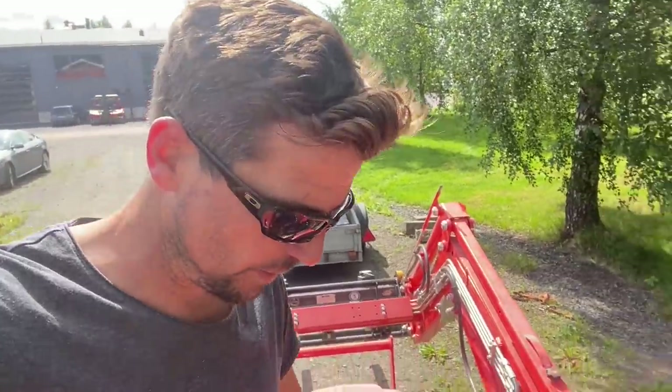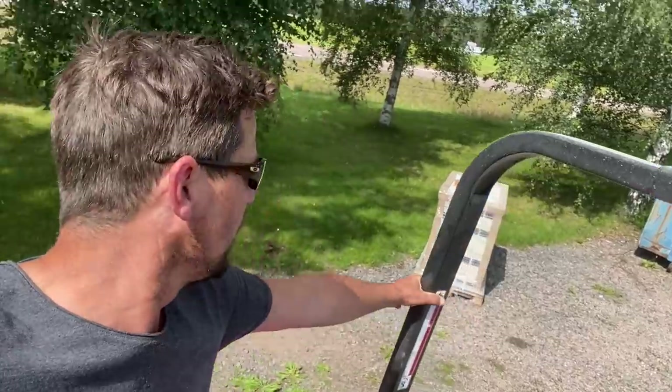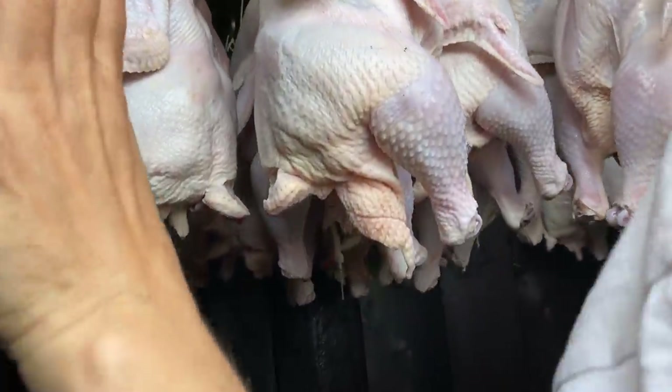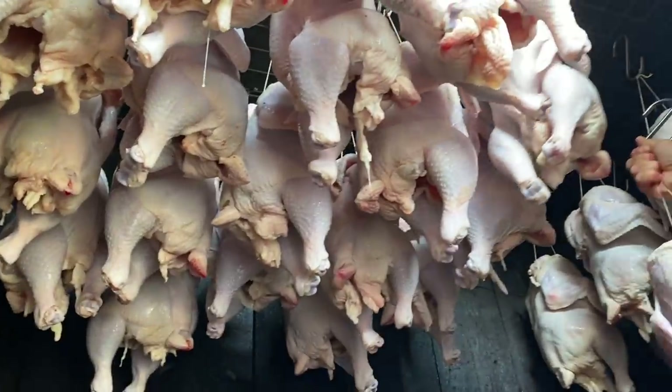So about 1,400 kilos of books on that trailer and I've got one and a half loads left. Then all my books are out of here. I'm a little bit in a pickle because I don't have enough space.